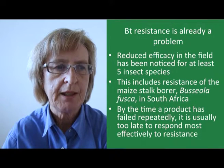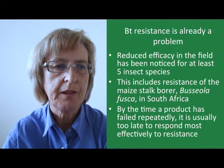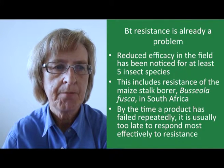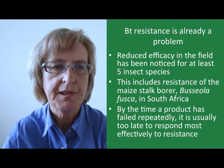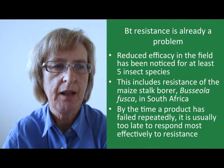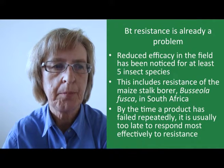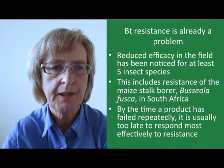Field resistance is already becoming a problem and reduced efficacy in the field has already been noticed for at least five insect species. This includes identified resistance in maize stalk borers in South Africa. The problem is that unless proactive screening for resistant insects is carried out, the emergence of resistance may only be identified once a product has failed repeatedly, and by that time it's generally too late to respond effectively.